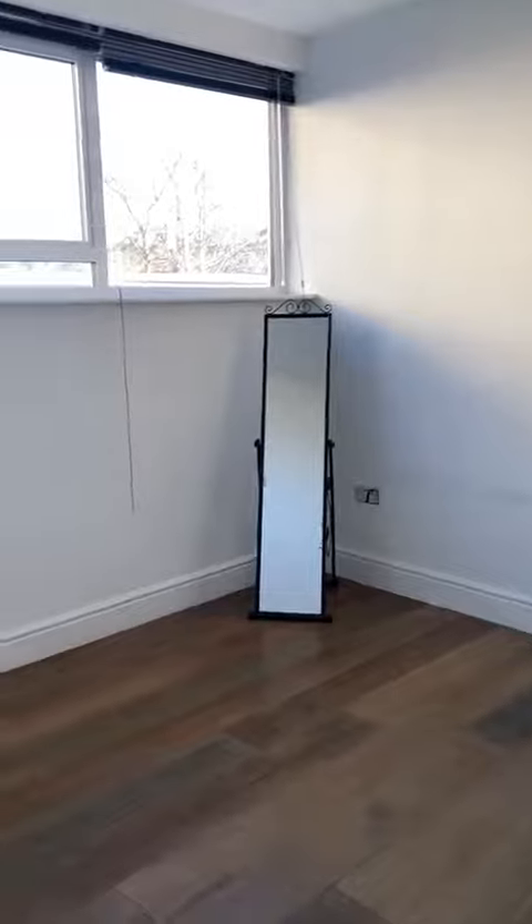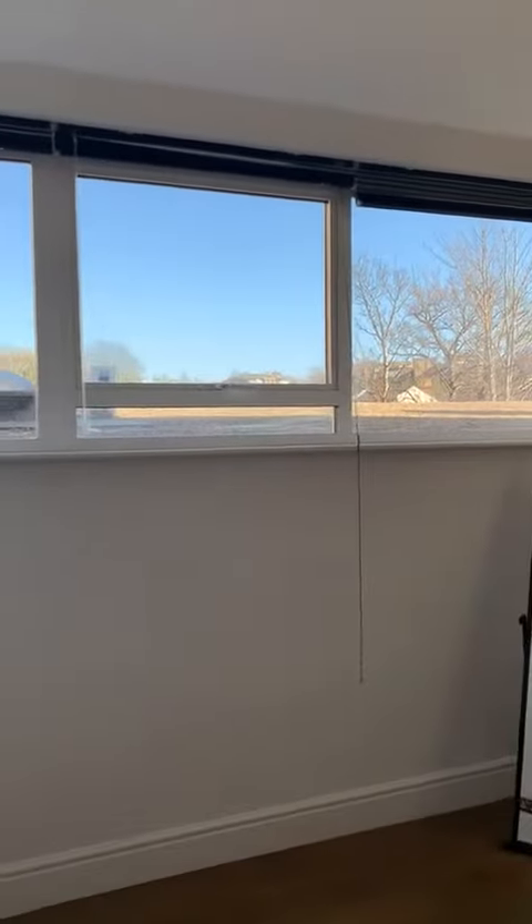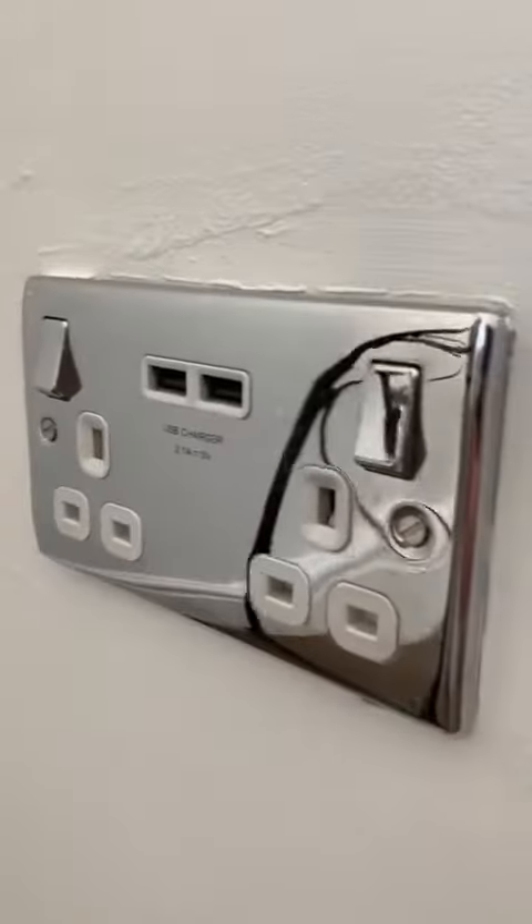The bedroom is on the right-hand side. Underfloor heating, and again you've got your thermostats, ceiling downlighters, double glazed windows with an easterly aspect. The power points also have a USB point — a USB charger, as you can see.